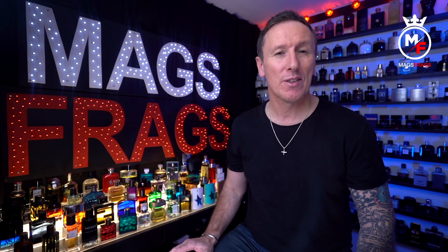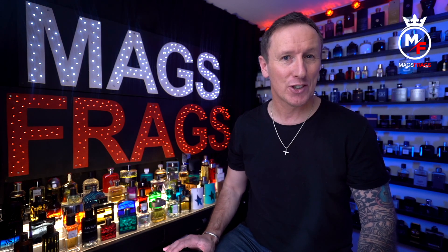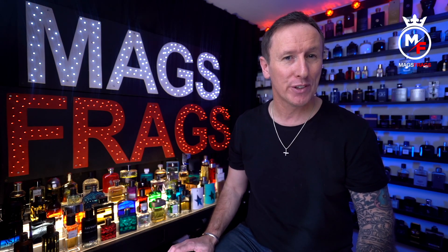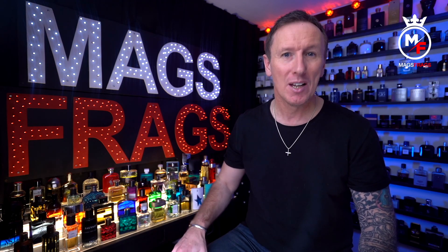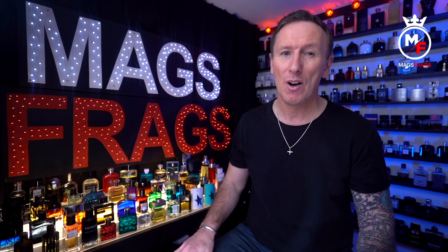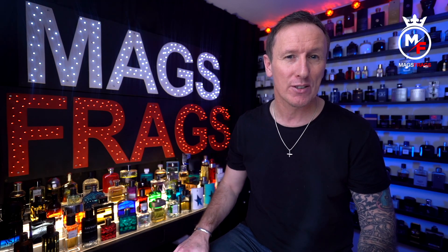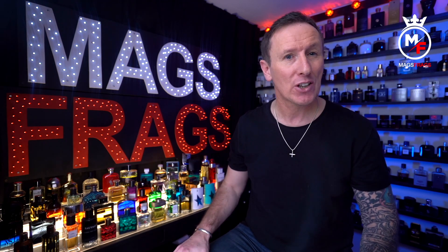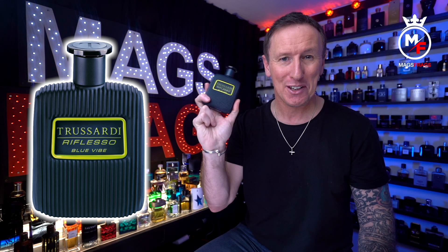It's day 127 of the project, and right at the very end of the last episode I asked you to choose one from four different fragrances which you'd like me to talk about. This one got the most votes, so today I'm talking about a limited edition, wallet-friendly, heavily discounted fragrance from the Italian fashion and fragrance house Trussardi — this one is Trussardi Reflexo Blue Vibe.